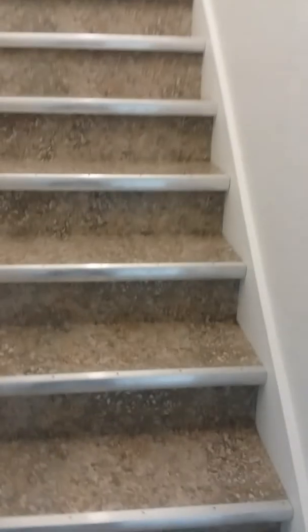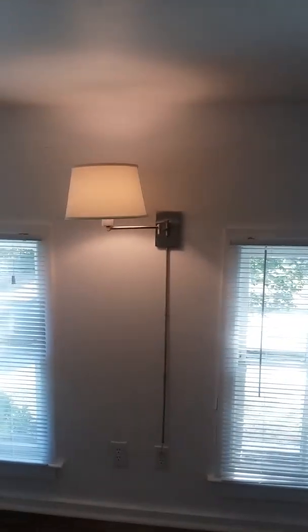We got new flooring here on the stairway as well. This area got painted as well. There are two smaller bedrooms upstairs — they also got luxury vinyl tile that is waterproof, and they got painted and got new light fixtures, one and two.